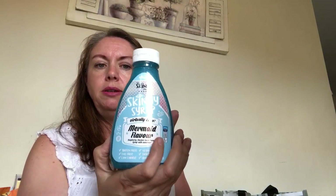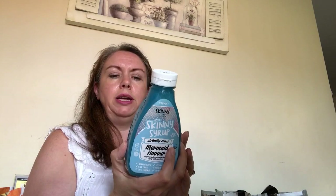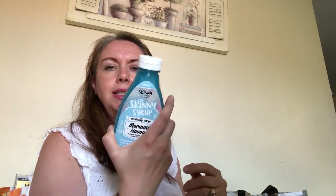They had some Skinny Syrups in Home Bargains - this one is mermaid flavour, which is raspberry sherbet swirl. I've not checked the sins on it but normally Skinny Syrups are either very low or free. I thought I'd give it a go - I've got no idea what it's like so I'll let you know in a future what I eat in a day.